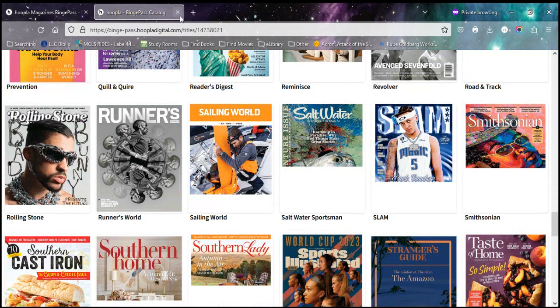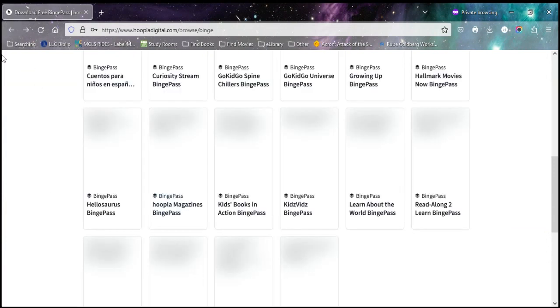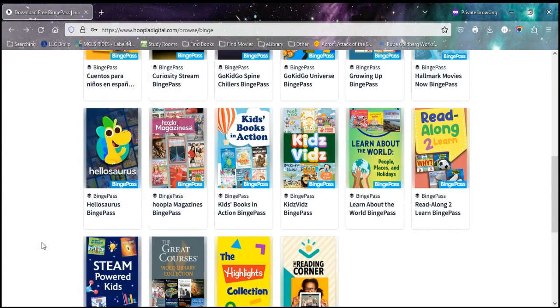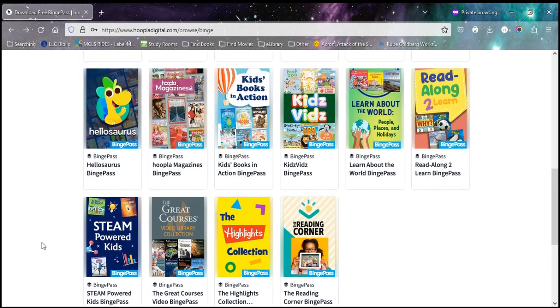When you check out a binge pass, you have access to everything in it for one week. And then if you want, you can check it out again. The binge passes are considered instant access items, so you can keep checking it out once a week — every four weeks of the month — and you only use four of your monthly checkouts.